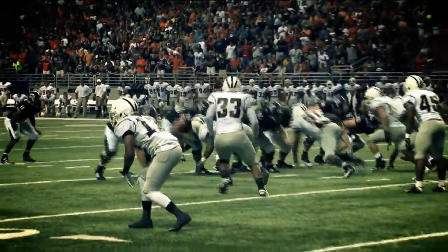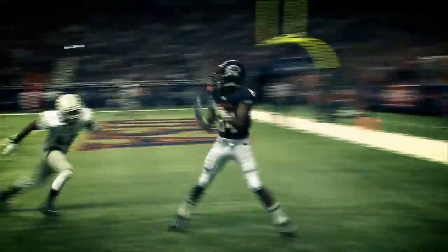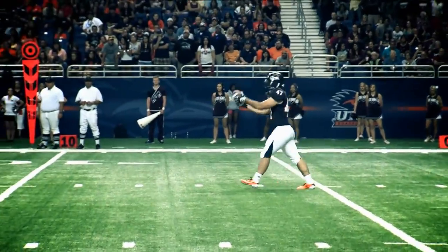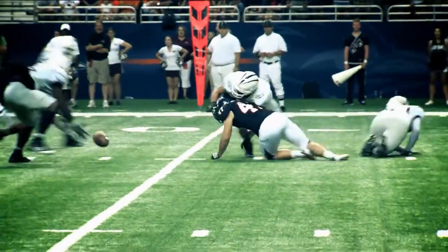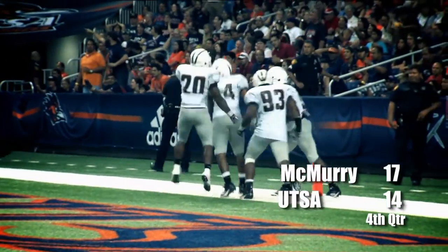He jumps under center, takes the snap, play fakes to the left, looks towards the end zone — and it's open for Freeman. Touchdown! Brandon Freeman in the right corner of the end zone. UTSA's given good protection. They've got it blocked — McMurray picks it up and is rumbling in for the end zone, touchdown. Markel Rice has scored and McMurray takes the lead.